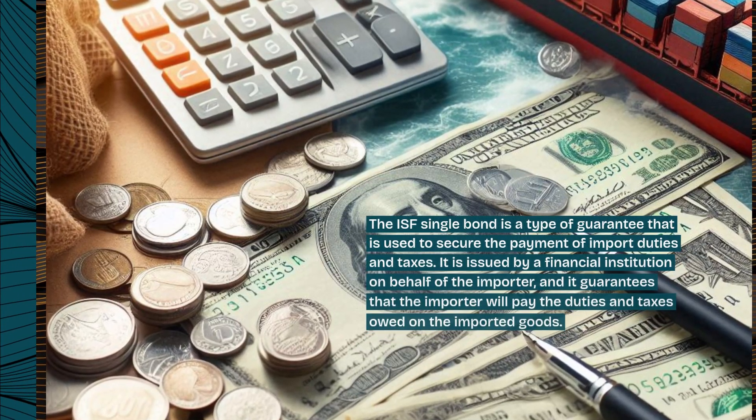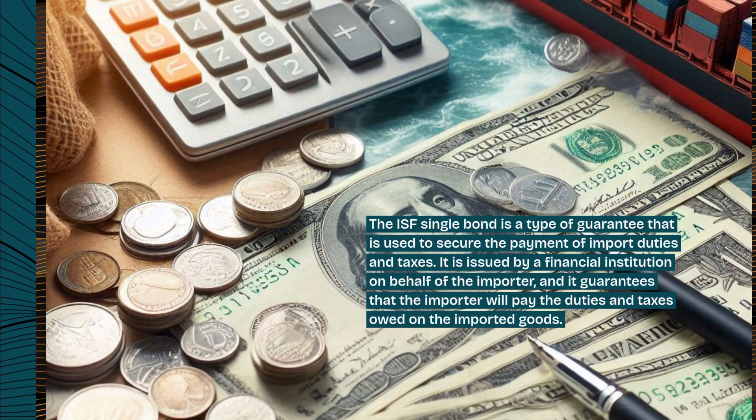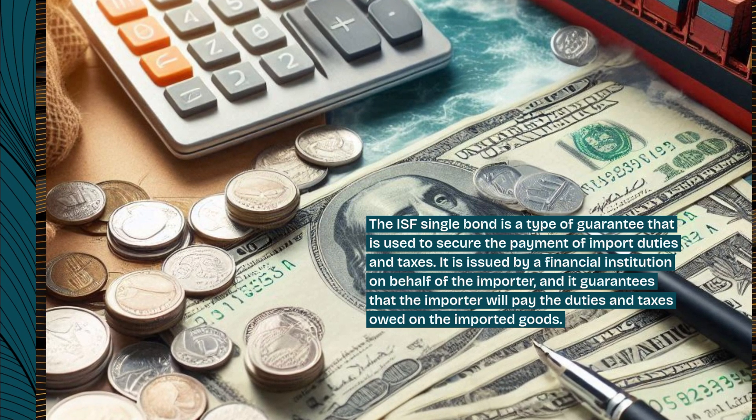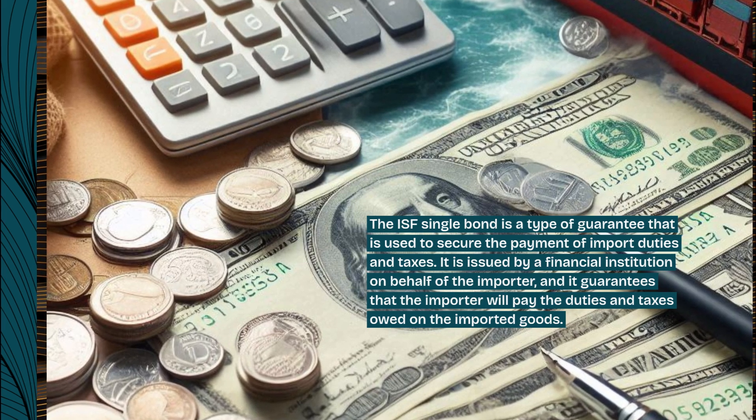The ISF Single Bond is a type of guarantee that is used to secure the payment of import duties and taxes. It is issued by a financial institution on behalf of the importer, and it guarantees that the importer will pay the duties and taxes owed on the imported goods.